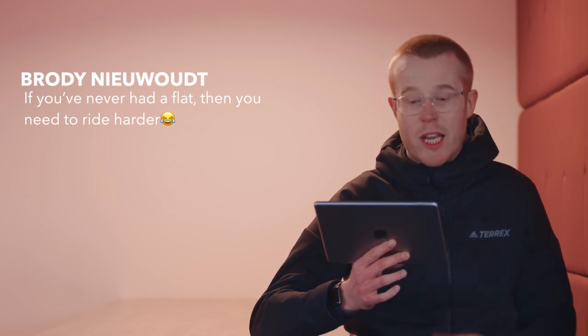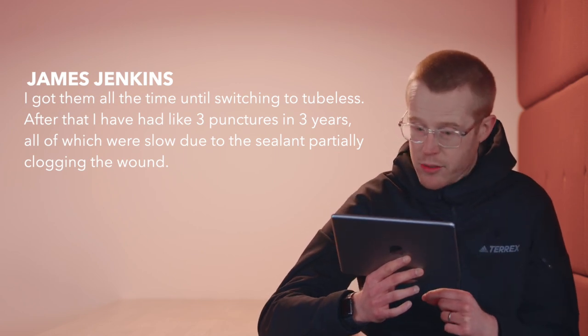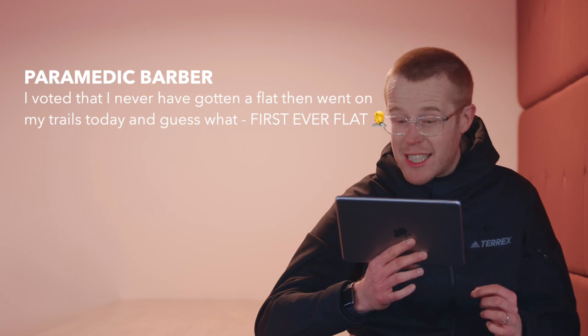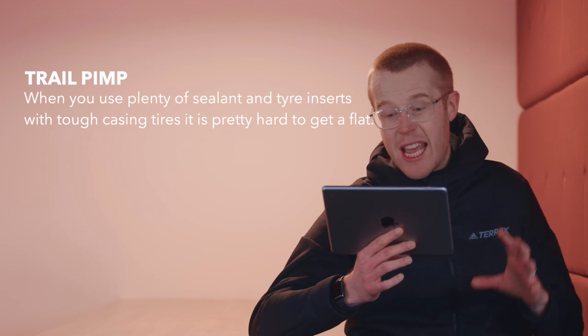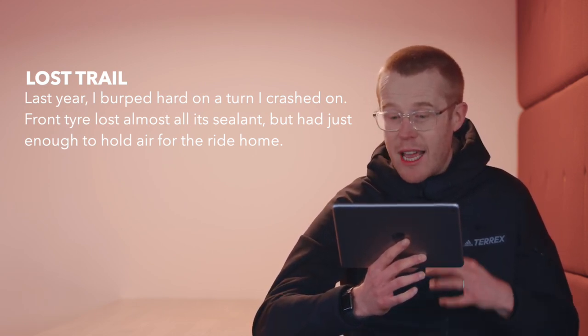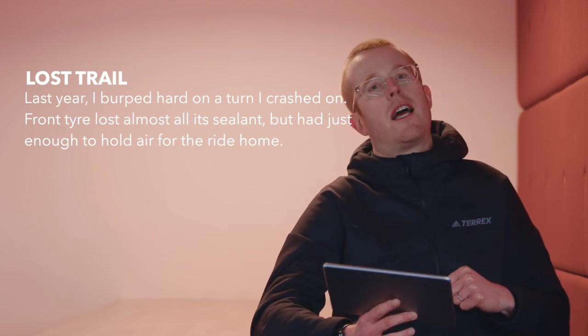The last time I got a flat was last year — came off a big rock drop, sealant everywhere, but I was like some sort of trailside Bear Grylls with all my kit. Fixed it and was up and running, though I did dent the rim a little bit. Brodie says if you've never had a flat, you need to ride harder. James Jenkins says he got them all the time until switching to tubeless — after that, three punctures in three years, all slow due to sealant partially clogging the wound. Paramedic Barber voted he'd never gotten a flat, then went out on his trails that day and got his first ever flat. Trail Pimp says when you use plenty of sealant and tyre inserts with tough casing tyres, it's pretty hard to get a flat. And Lost Trail says last year he burped hard on a turn he crashed on — front tyre lost almost all its sealant but had just enough to hold air for the ride home.